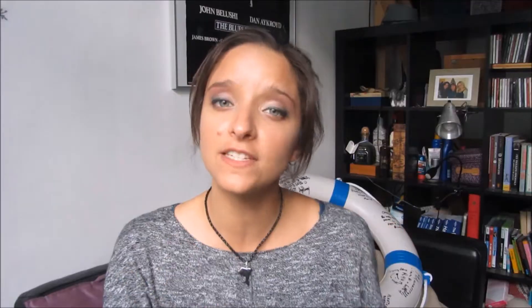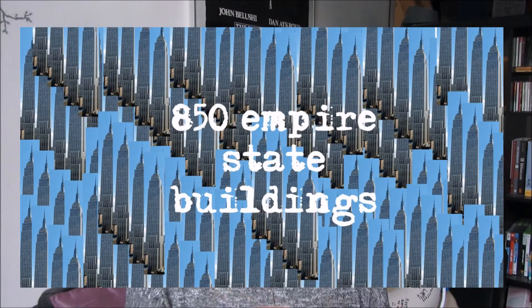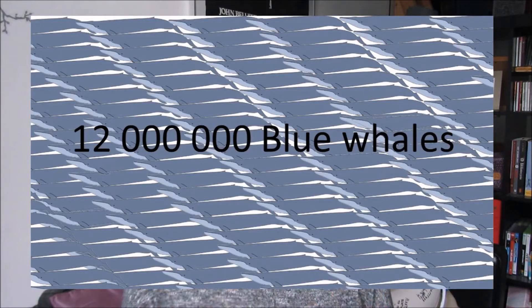It's not very surprising that there is so much plastic entering the ocean. Over the last years, plastic production and waste has increased immensely. Over the last 20 years, plastic production has doubled. Just in 2014 alone, around 311 million tons of plastic were produced. This is equivalent to the weight of around 850 Empire State Buildings, 46,000 Eiffel Towers, and 12 million Blue Whales.